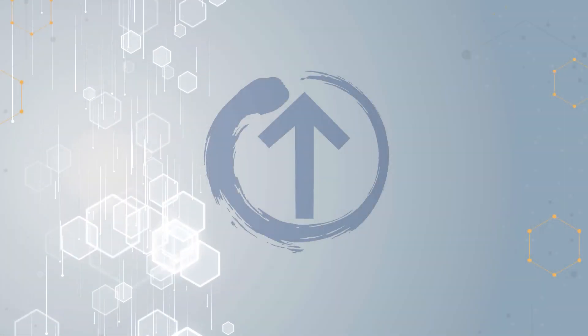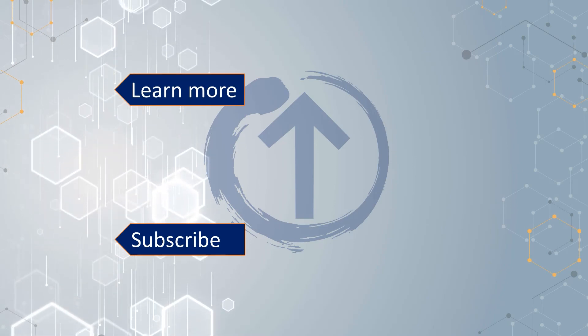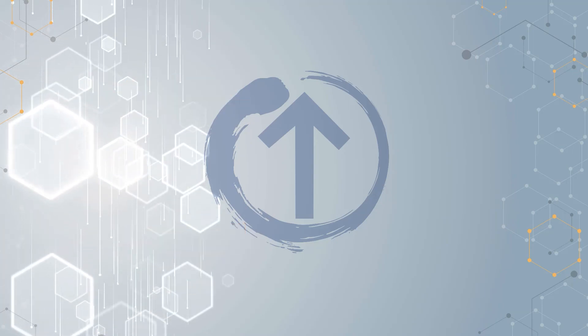If you liked the video, please leave a thumbs up and remember to subscribe to the channel. To get my courses and the free study materials, click on learn more. Thank you, and I will see you in the next video.